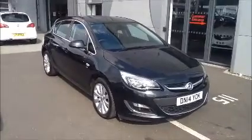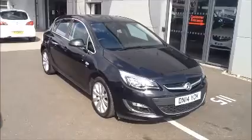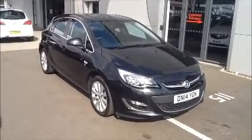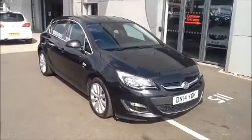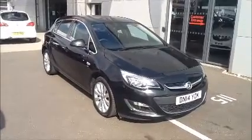Hello and welcome to Now Vauxhall. Here today we have a Vauxhall Astra with an automatic transmission, and it comes in a beautiful black metallic paint. This car has a warranty mileage of 21,489 miles. It's a Now approved vehicle which has been HPI checked and cleared.